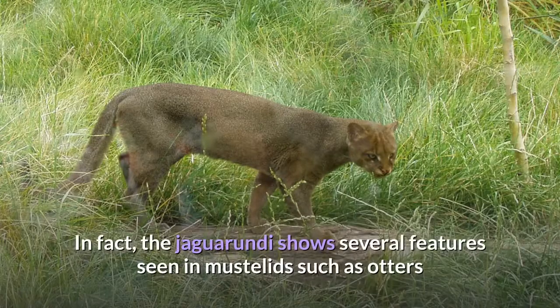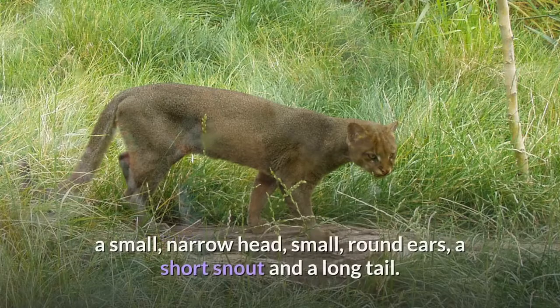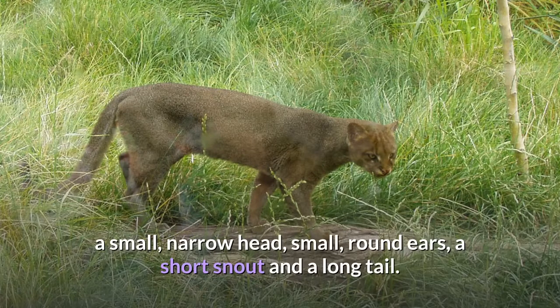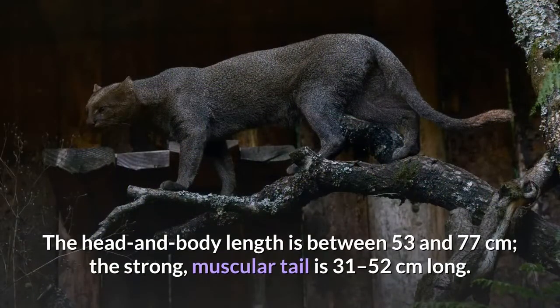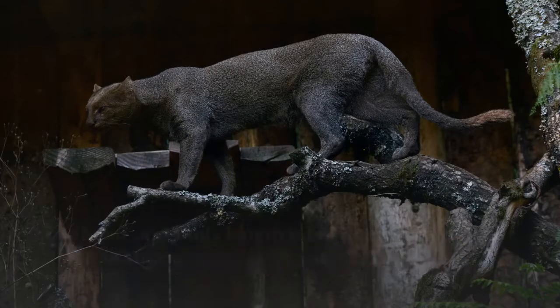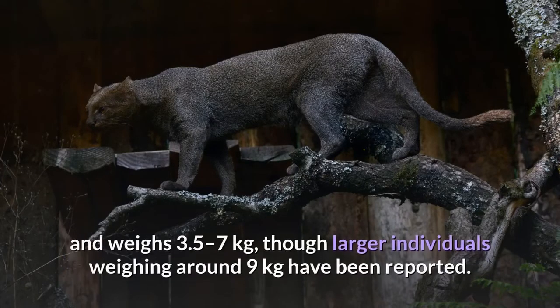The Jaguarundi shows several features seen in mustelids such as otters and weasels: an elongated body with relatively short legs, a small, narrow head, small, round ears, a short snout and a long tail. The head and body length is between 53 and 77 centimeters, and the strong, muscular tail is 31 to 52 centimeters long. Around twice as large as the domestic cat, the Jaguarundi reaches nearly 36 centimeters at the shoulder and weighs 3.5 to 7 kilograms, though larger individuals weighing around 9 kilograms have been reported.